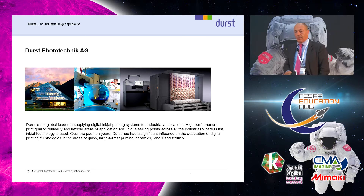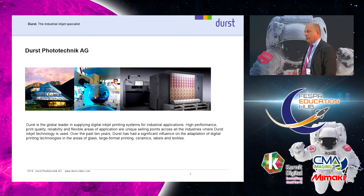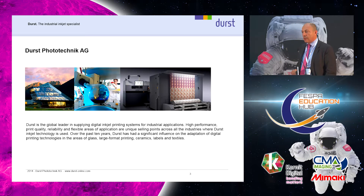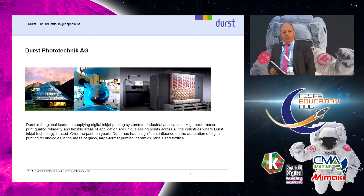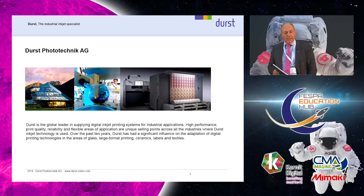It has 10% earnings after taxes and it's a bank-free company. Durst has been in the digital market for over 30 years, starting with a digital laser printer and then digital inkjet printers, moving into the graphic market, then later into the ceramic market, then label and textile. We also have a few other segments like glass printing and other digital printers.